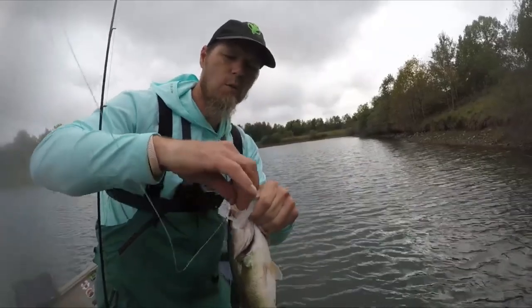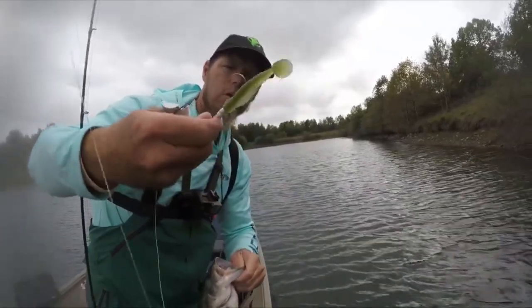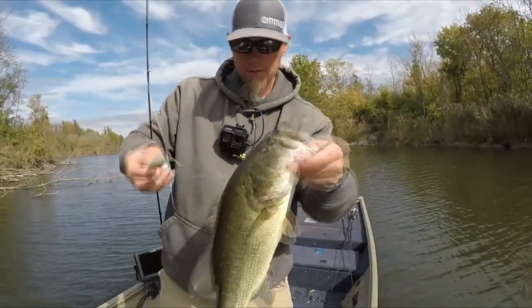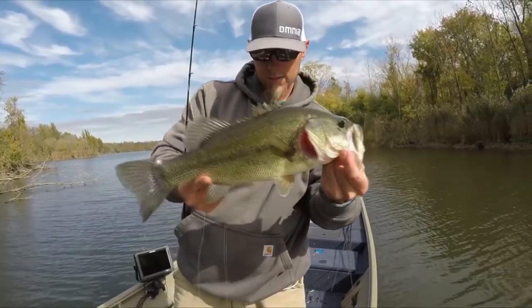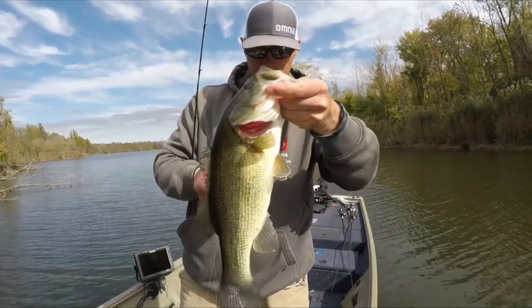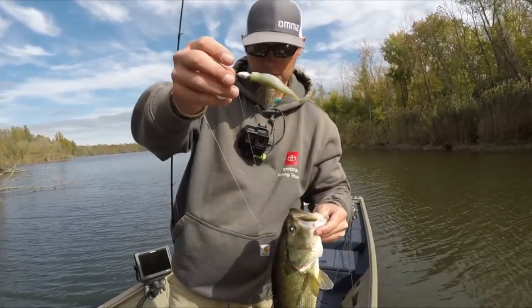Little Cumberland Pro quarter-ounce buzzbait, white blade — got a little Skinny Dipper on there for a trailer. Man, that's a nice quality fish. Kind of digging this lake. Making me work for it at first, but I think we're figuring something out. Seems to be the ticket.